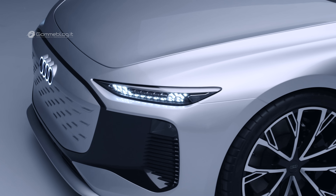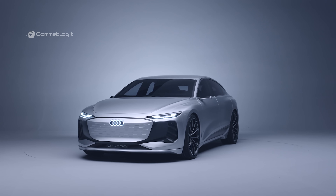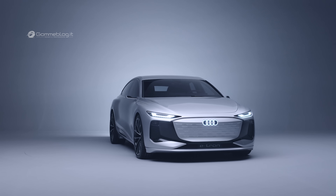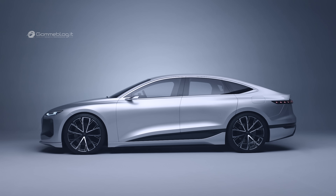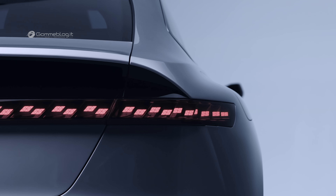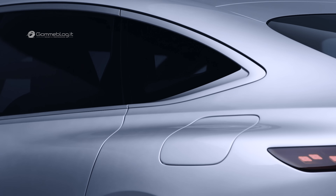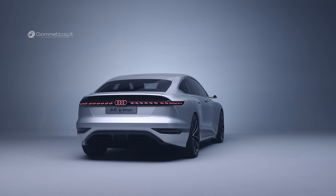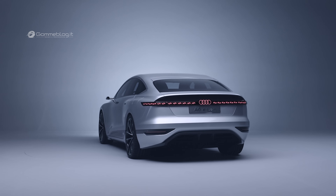The Audi A6 e-tron concept exhibited at Auto Shanghai 2021 relies exclusively on electric power, based on the future PPE platform developed under Audi's leadership. It also represents an entirely new design concept — the only thing it has in common with the current A6 are its dimensions. The 4.96-meter-long, 1.96-meter-wide, and 1.44-meter-high body is designed as a Sportback, and its lines reflect the systematic advancement of Audi's current design language. Its body is a foretaste of Audi's future production models.